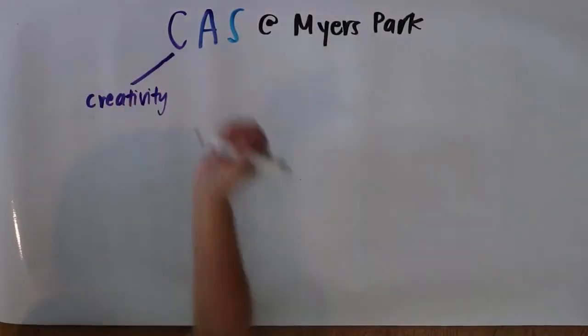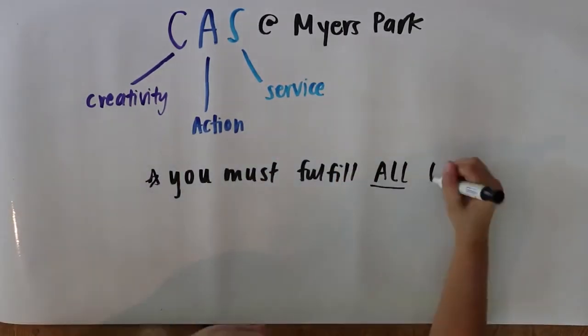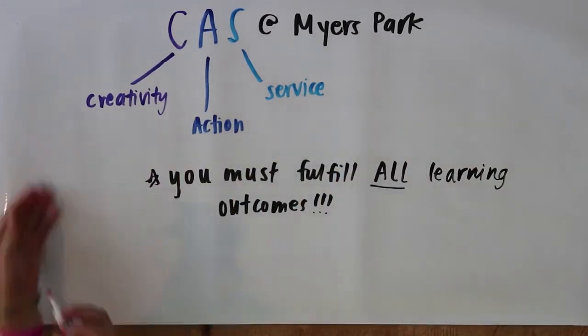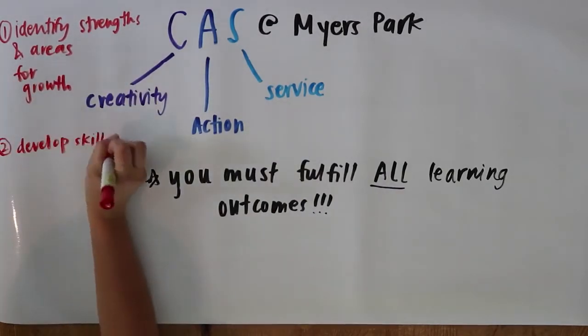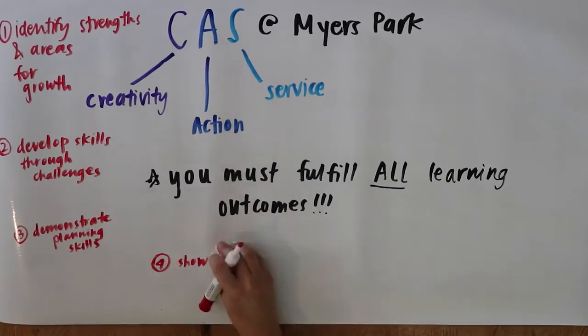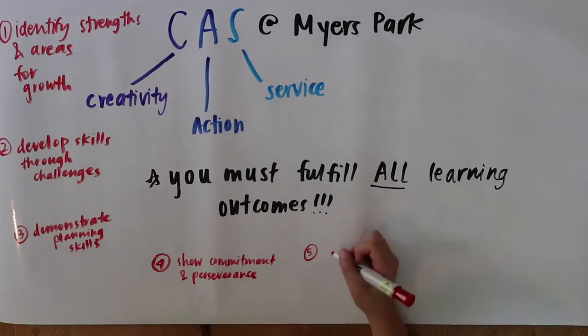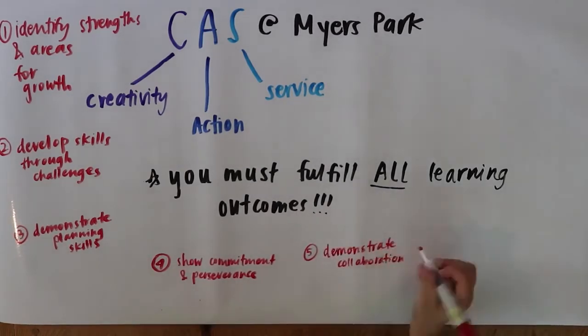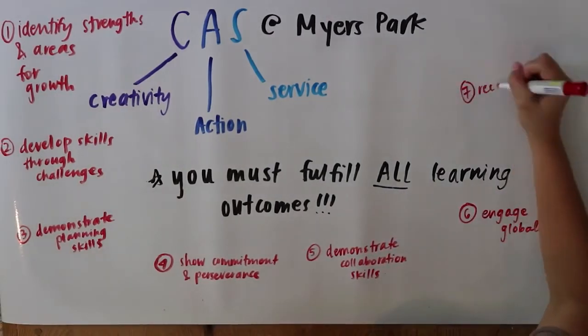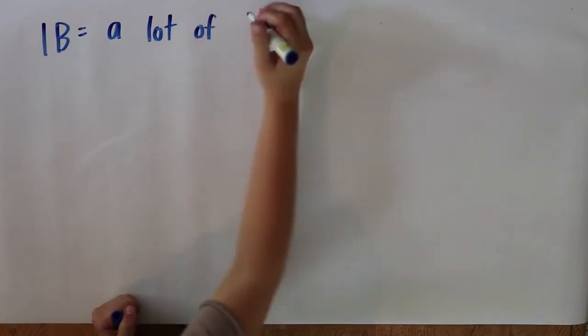As an IB student at Myers Park, you must do CAS, which stands for Creativity, Activity, and Service. In order to successfully complete CAS, you must fulfill all seven of the learning outcomes. These include: undertaking new challenges, planning and initiating activities, working collaboratively with others, showing perseverance and commitment, engaging with issues of global importance, considering ethical implications, and developing new skills.